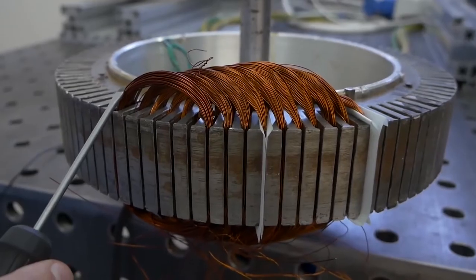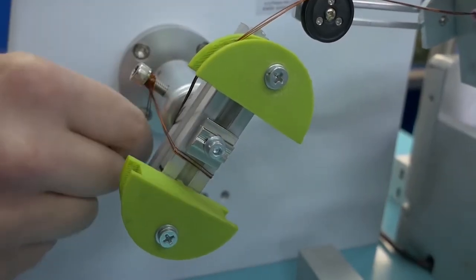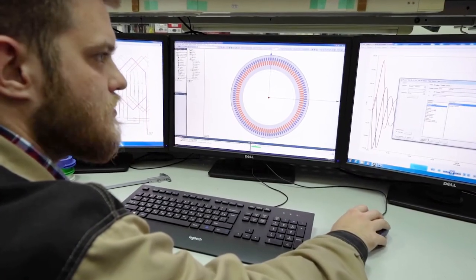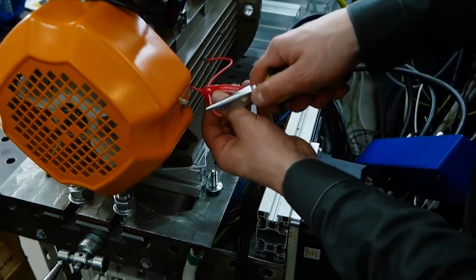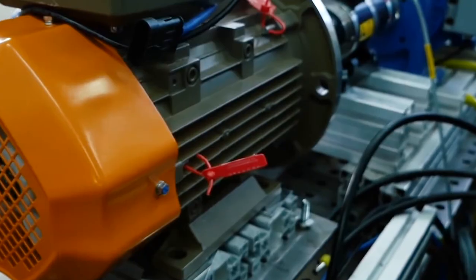The combined winding technology can be applied in two ways. The first way is modernization, when we remove the classic winding from an old electric motor and apply the combined winding technology. The second way is designing electric motors, when we initially gear it for the combined winding technology. Of course, in the second case, the efficiency of the technology is much higher.